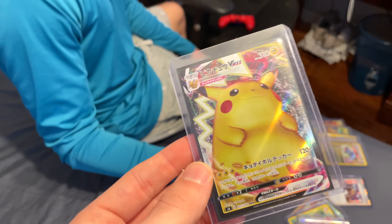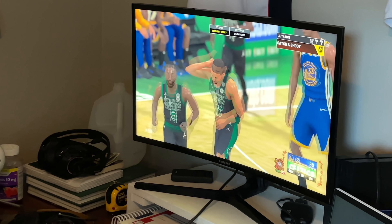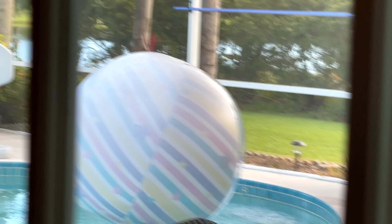Matt's getting trashed on in 2K. He's already down 6-0. He's about to get skunked. The Curry looks awful. Oh, you had Curry wide open — really wide open. He walked away. He literally ran away. Back to Tatum for the three. That's like a LeBron. Puts it in.